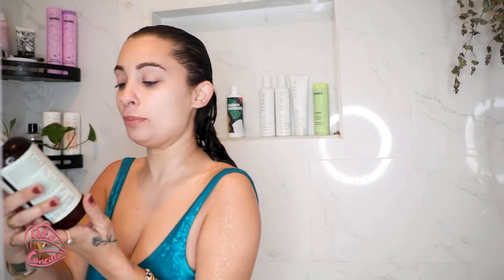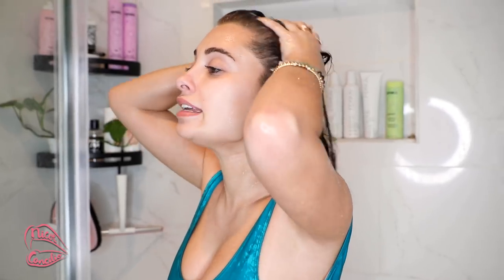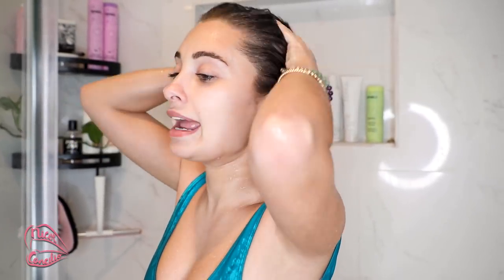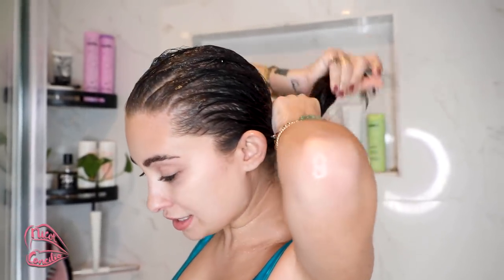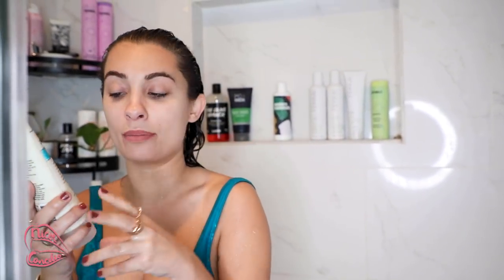The first product I'm going to be using is the Curlsmith Super Slip Prebiotic Primer. You do not wash this out — it's basically a primer for your scalp. I have really dry scalp and it helps a lot with that. I then take whatever is left on my hands and run it through the ends. It also works as a little detangler.